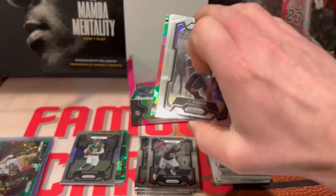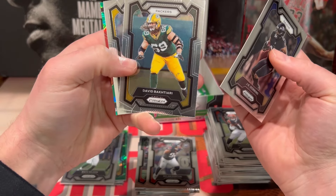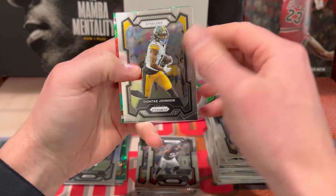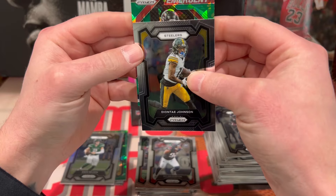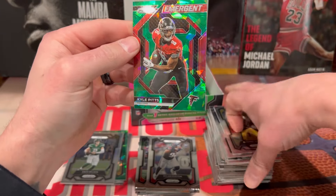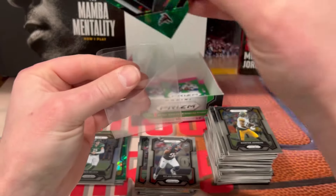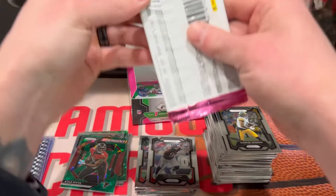All right, we got another ice here — Dobbins, David... Deontay Johnson. So we got Emergent — Kyle Pitts on the green ice emergent. All right, we got three more packs.